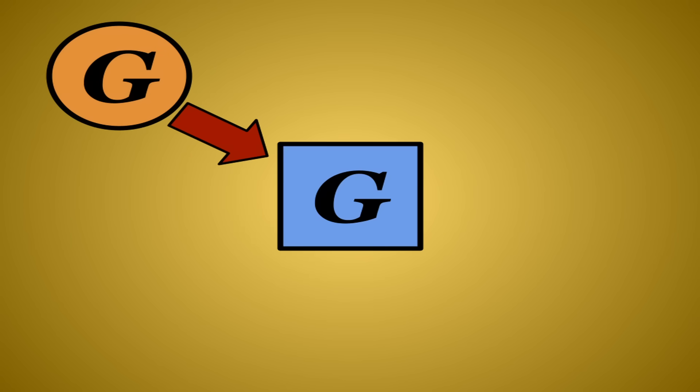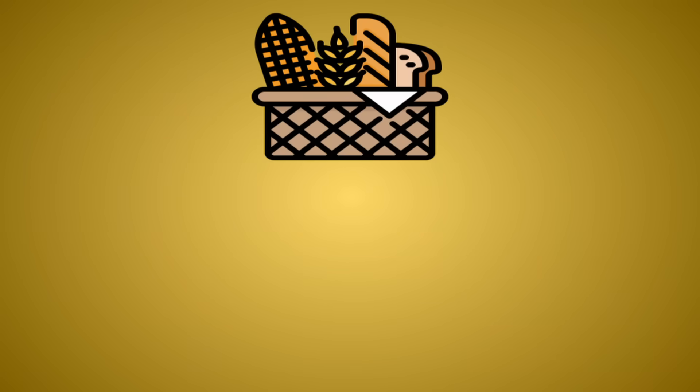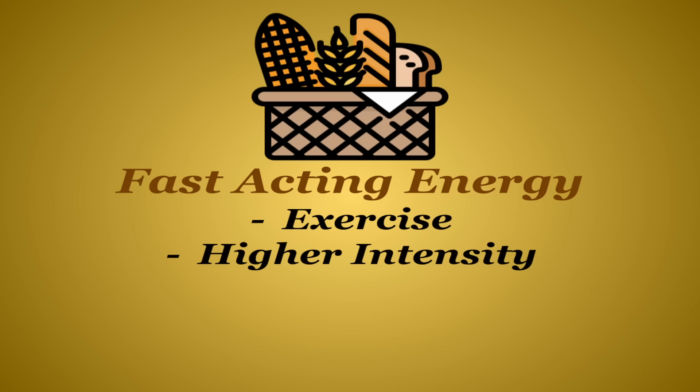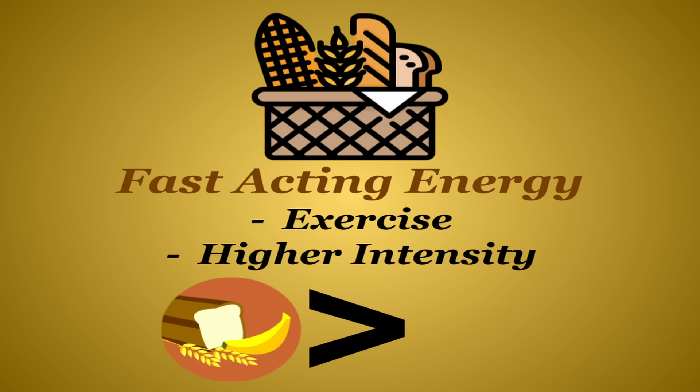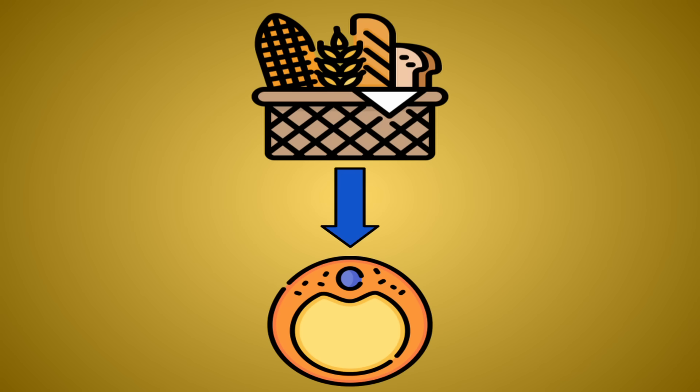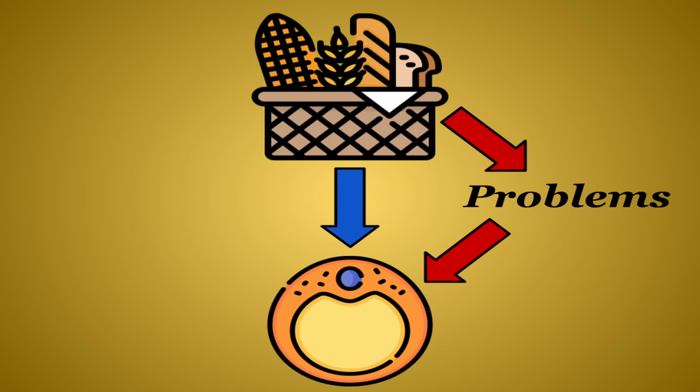When your body has all the glucose it needs and your glycogen stores are full, carbohydrates are stored in the body as fat. The main need of carbohydrates is for fast-acting energy during exercise or higher intensity situations, so your body uses it instead of breaking down other parts of your body like muscle cells. But past a certain point, carbohydrates really only contribute to fat storage, and refined carbs can cause a few other problems along the way. Now I have to admit that most of this has absolutely nothing to do with what we're talking about today.